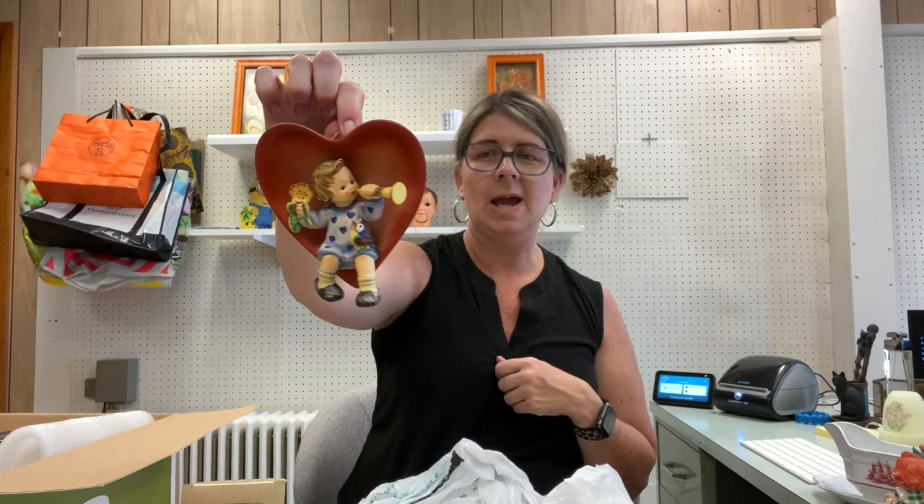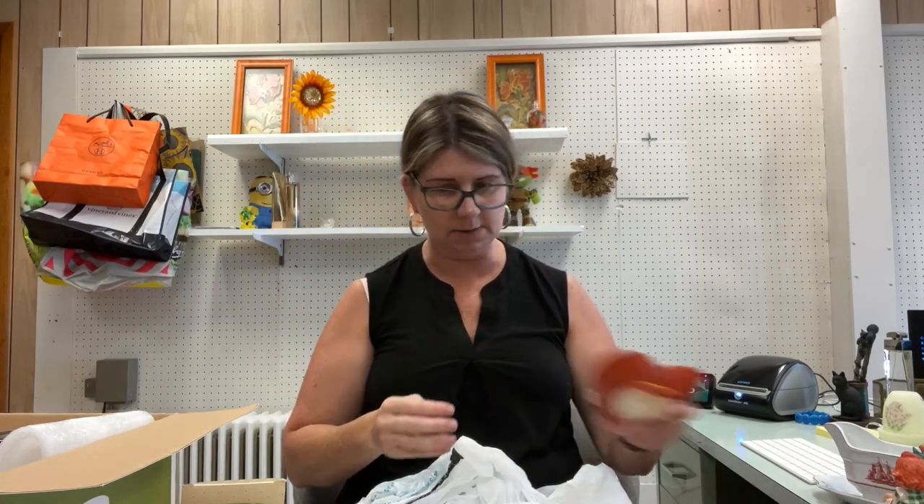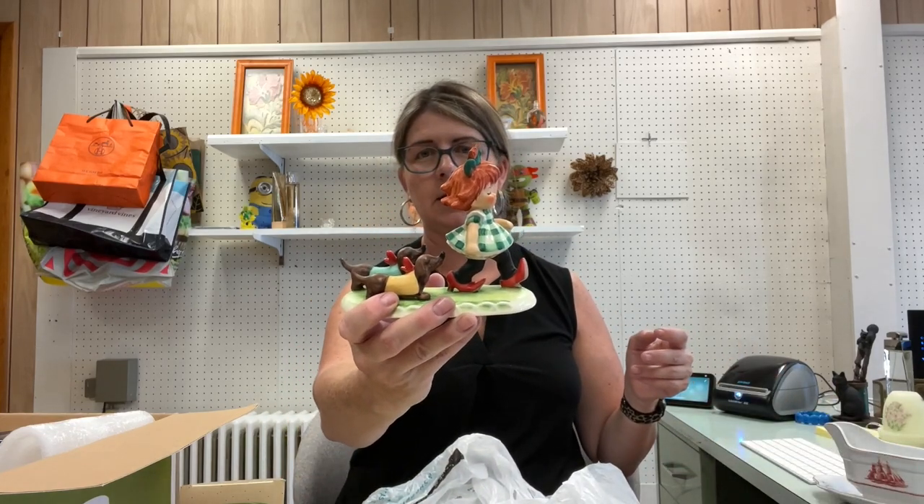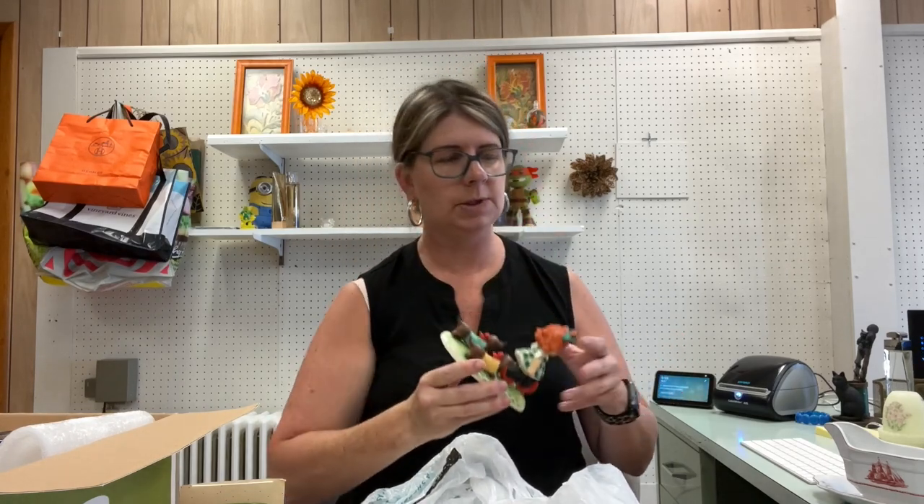They had a ton of Hummels on the table, and while I'm normally not one to buy Hummels, they may be making a little bit of a comeback. I got a few — don't take my word on values, I may not have grabbed the right ones. This little gal sells for about 25 dollars as-is; there was originally an insert she'd go into which would make her worth more, but I don't have that. This other one with the fence and bird should also bring around 25 dollars — she's got her little Dachshund dogs.